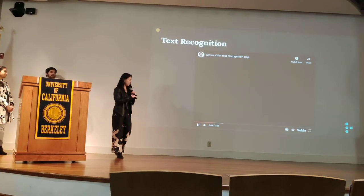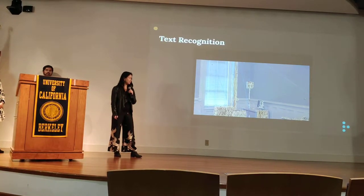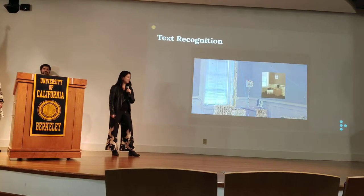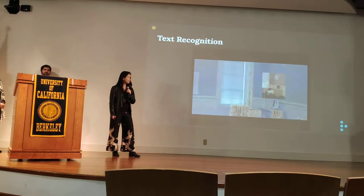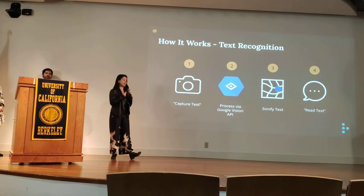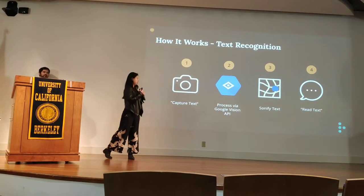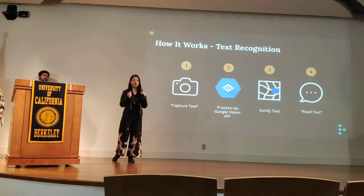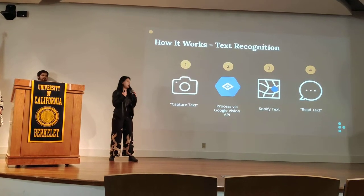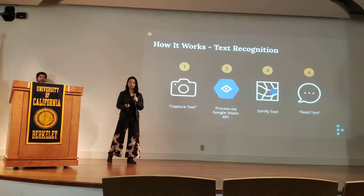Next, we have text recognition. When the user says 'capture text,' we use the HoloLens camera to take a picture, process it via the API, and instantiate a text beacon to sonify the text. Then we read that text aloud when the user commands it — in the demo you can hear the device identifying a bus stop sign reading 'Plus Stop 80.'